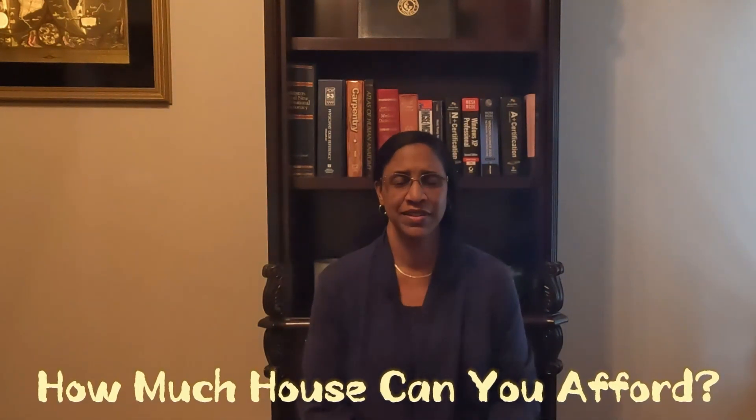How much house can you afford? This is a question that many potential homebuyers, especially first-time homebuyers, are pondering. In the previous video I discussed should you buy a house now or should you wait. In this video we'll show you how to determine how much you can afford and discuss some items that impact your affordability. Let's get started right now.